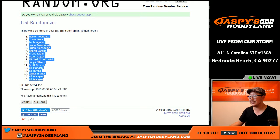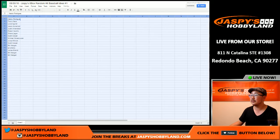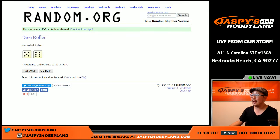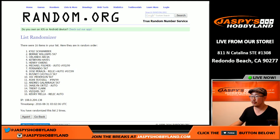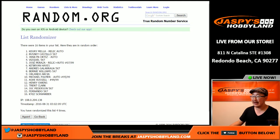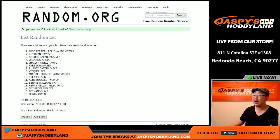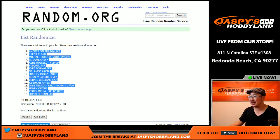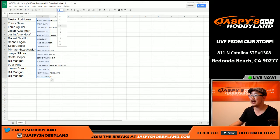Nestor is in the top spot and Bill has the last two spots. Let's see what hits they get after randomizing both lists 11 times. Galarraga on top, Jock on the bottom. Here's how it all shakes out, boys and girls.